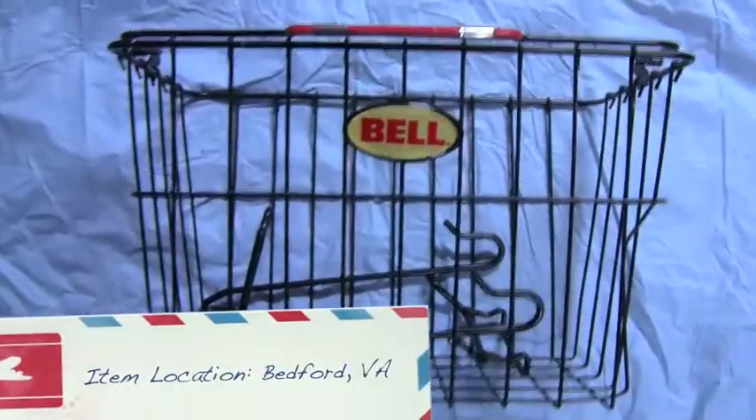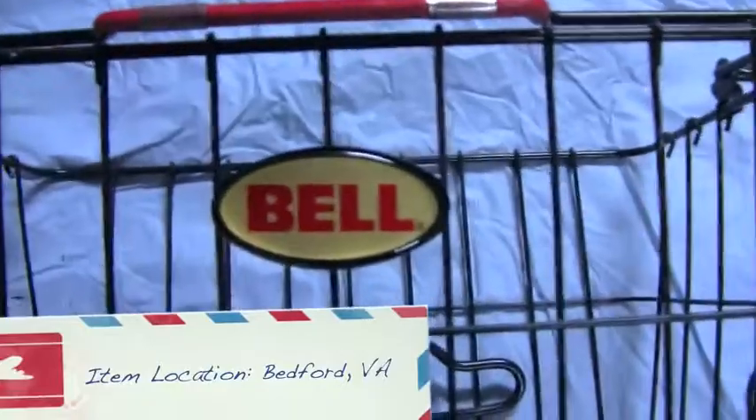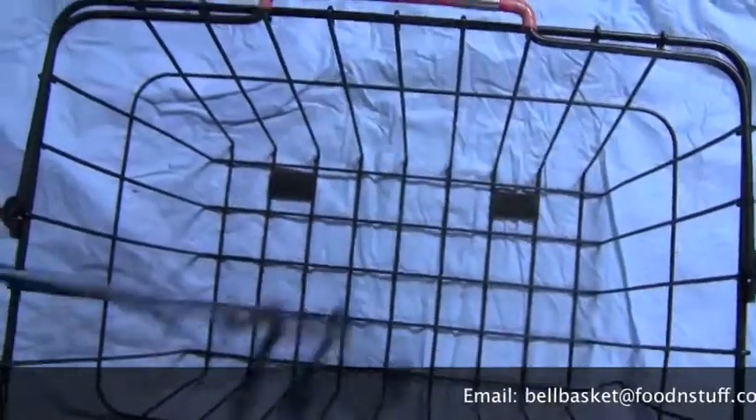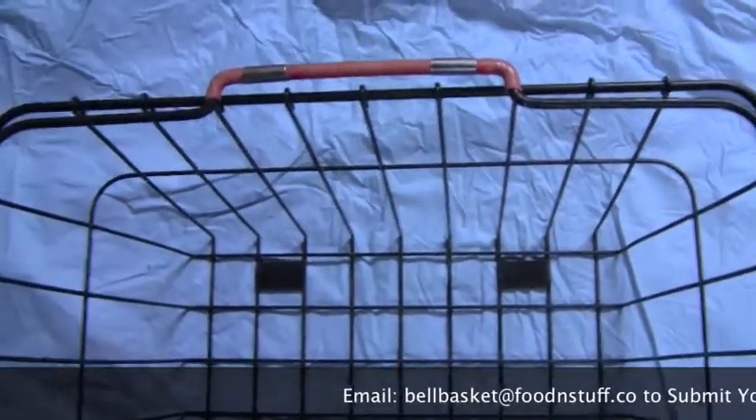We're selling a Bell basket. This basket is non-collapsible. It has a red handle on this side, and it's actually kind of pink on this side because it's faded, so this basket is used. It has this hook here where you hook it on to the back of the basket, and you're able to hook it onto your bike.